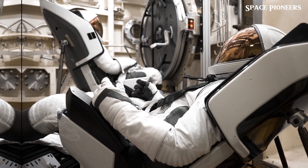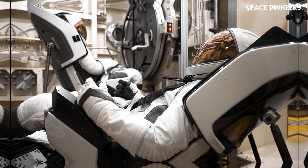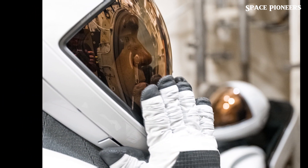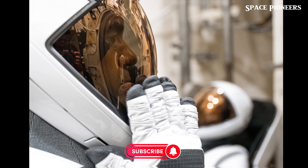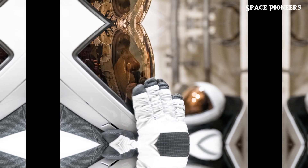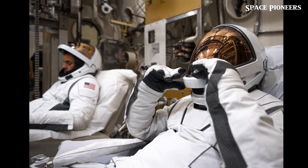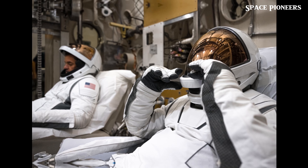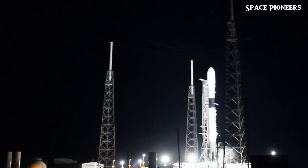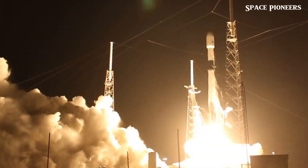Let's talk about the SpaceX EVA suit for the Polaris Dawn mission. The crew, including billionaire Jared Isaacman, is gearing up for a historic summer launch. They've just completed final testing of SpaceX's new EVA suits at NASA's Johnson Space Center in Houston, Texas. This iconic facility, which supported testing for the Gemini and Apollo programs, has now hosted the final tests for these cutting-edge suits. The tests gathered crucial data on how the suits perform in a vacuum environment, including biometric and thermal responses. SpaceX aims to be ready for the first commercial spacewalk from Dragon this summer, marking a new era in private space exploration.